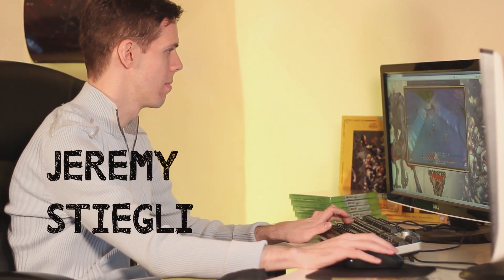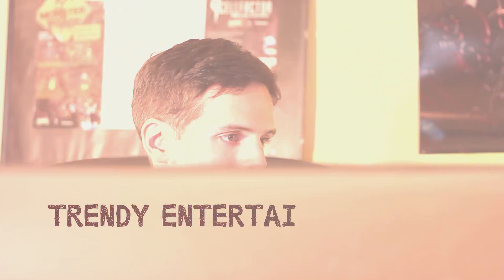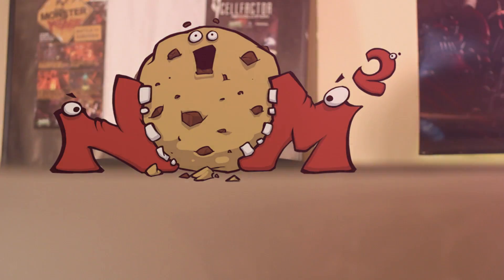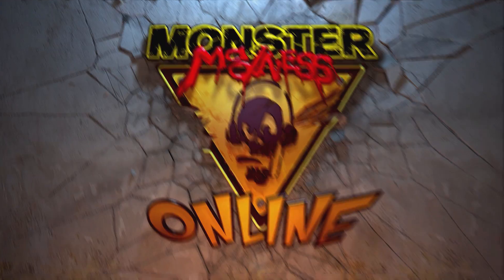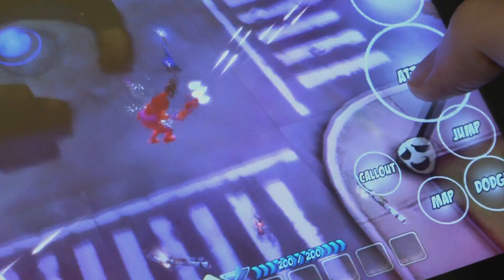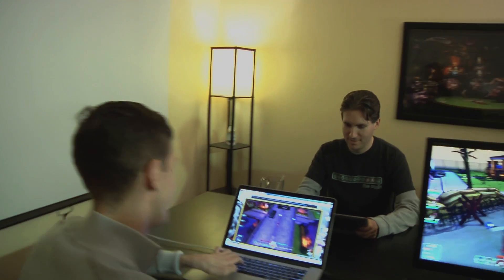My name's Jeremy Stiglitz and I'm the co-founder and CTO of Trendy Entertainment and the director of NomNom Games. We're making a really cool game called Monster Madness Online, which is a shooter role-playing game. And what's really special about this game is that you can play it on any device no matter what.